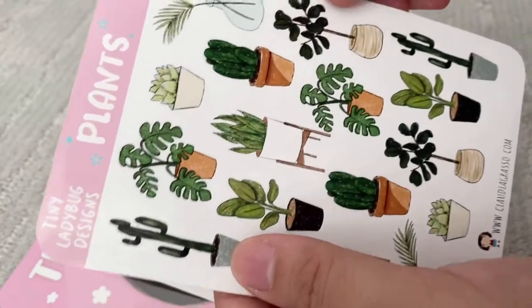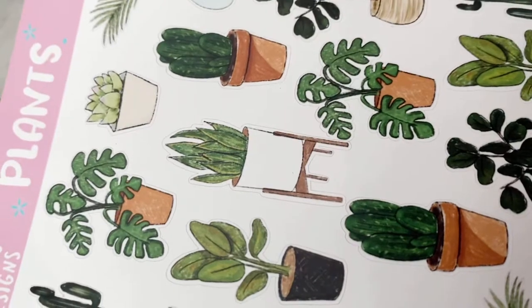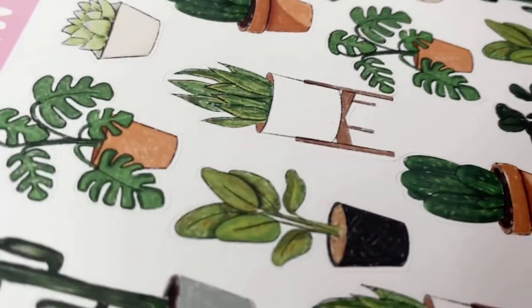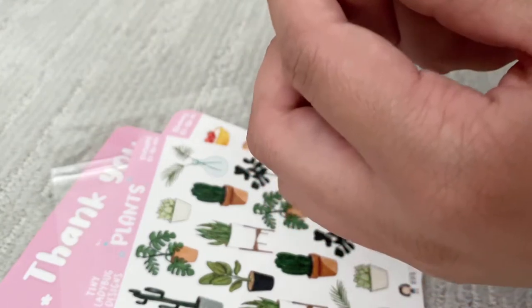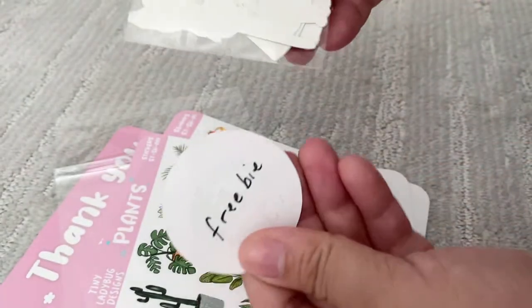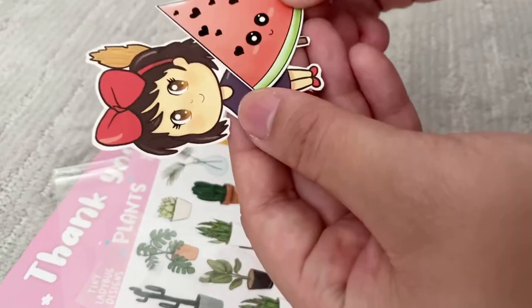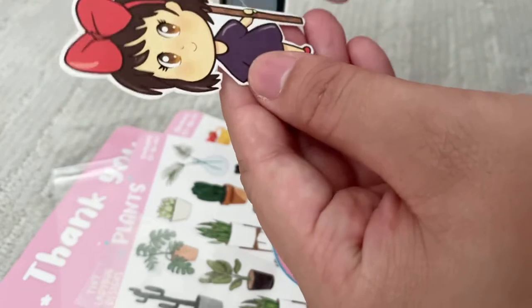And I also got this plant sticker sheet — so cute. And I think these are our little freebies. Yeah, freebie! Nintendo Switch, little watermelon, and Kiki.